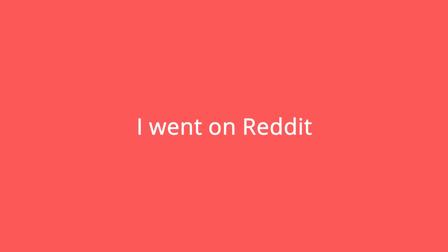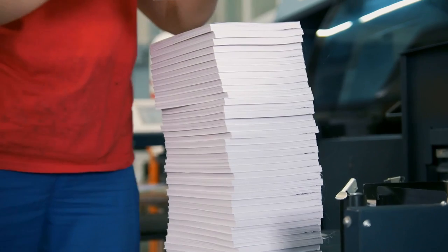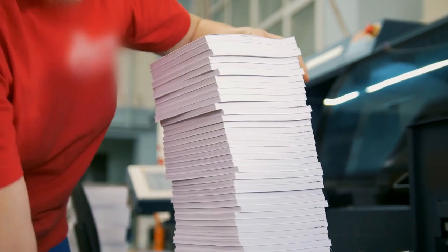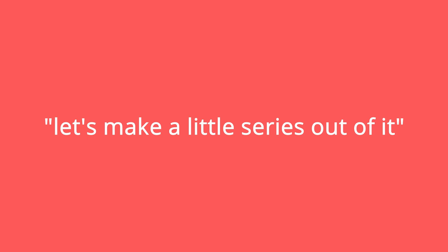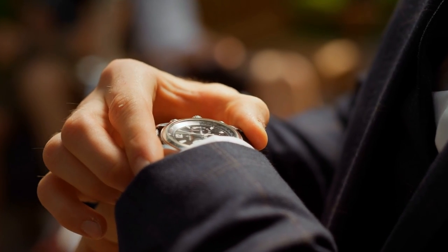A few weeks ago I went on Reddit and asked the community for reptile questions. I got way more questions than I was expecting, so I figured let's make a little series out of this and answer some more. Without any further delay, let's get into it.